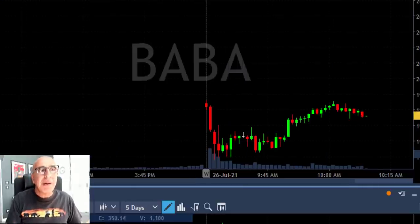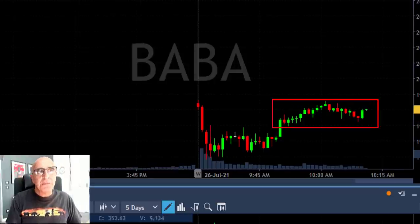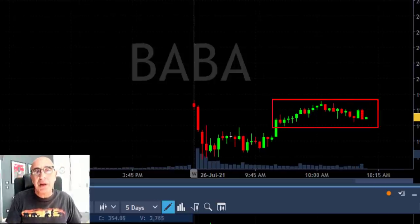I'm going to fast forward BABA so you can see what happened. It kept just going sideways and didn't do much. I was hoping, of course, that it would continue coming down.